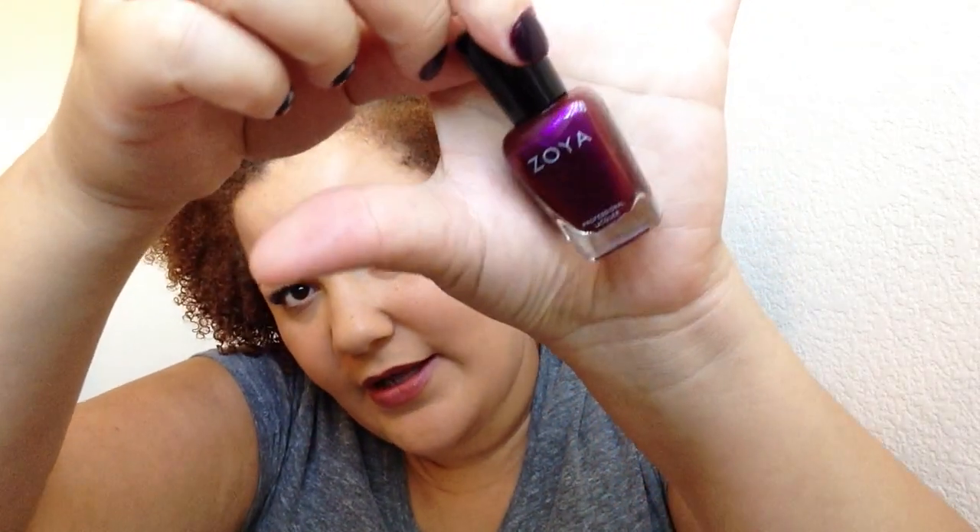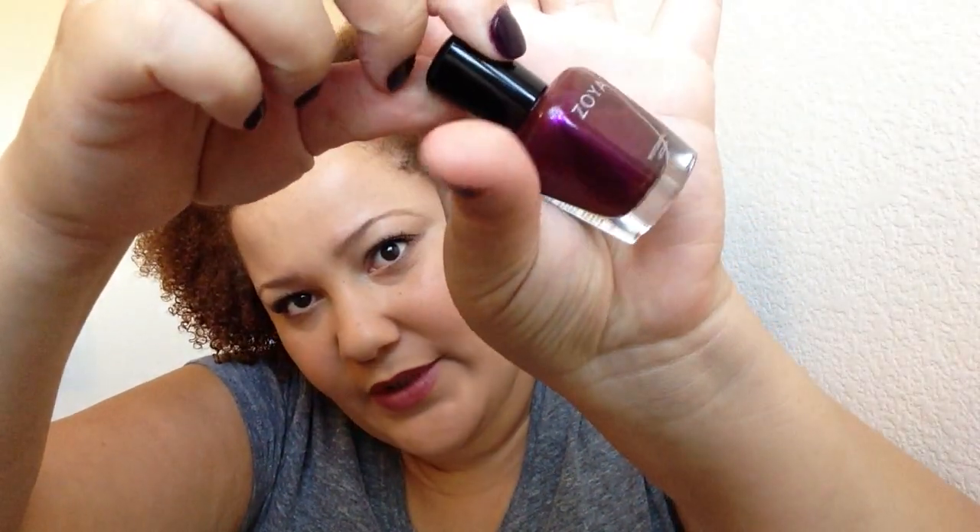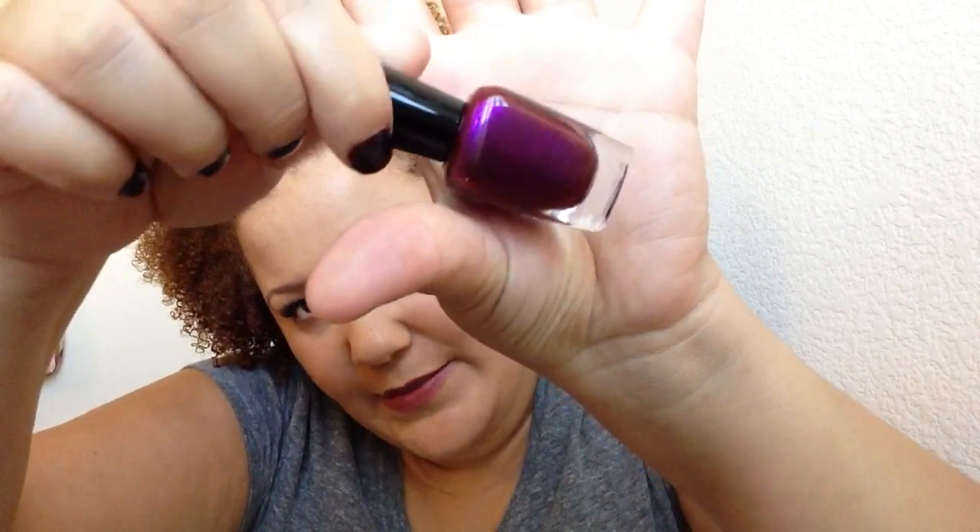Moving on. And then we got a full-size Zoya Nail Polish. And this is the color Mason. It's a pretty fall purple-y color. It's part of some collection — I think it's like a cashmere collection, I'm not exactly sure. But this is a pretty color and I'm happy about that.